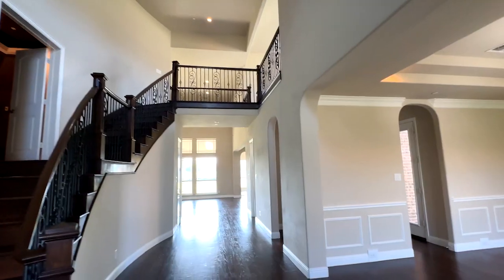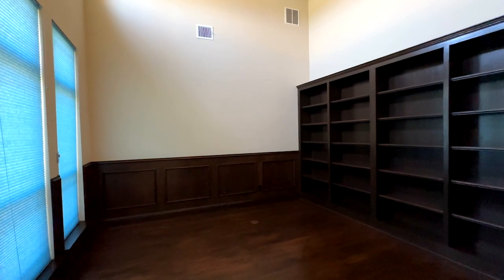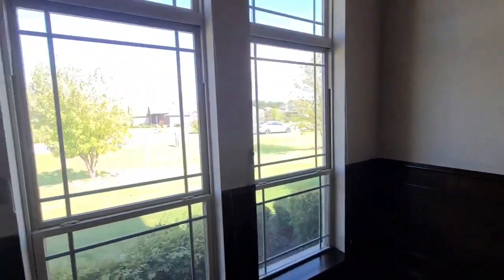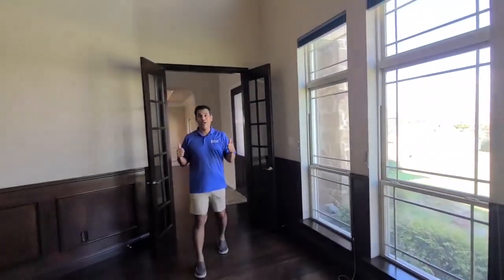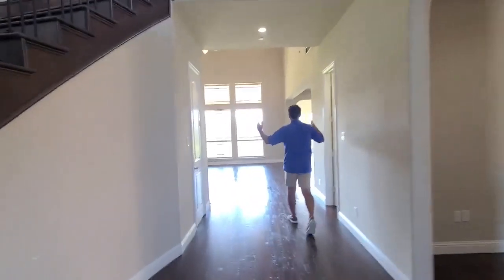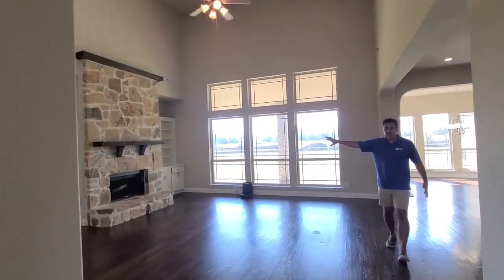To the right, you have the dining room. To the left, you have a great office with a lot of natural lighting. I love the height of the ceilings and the space that you have to work here. This is definitely a great work area. And you need to notice the natural lighting that comes in. This is one of the things that really stands out to me about this house.